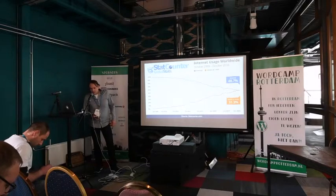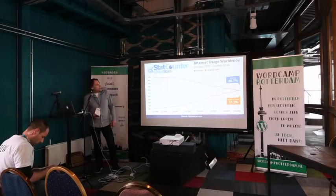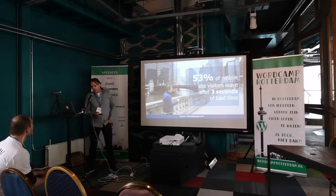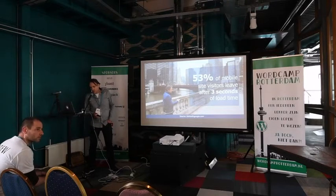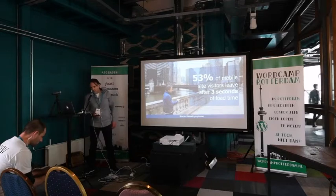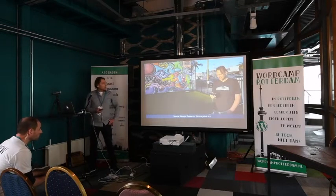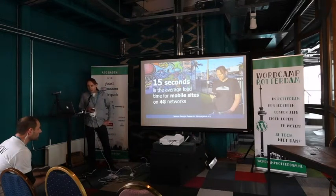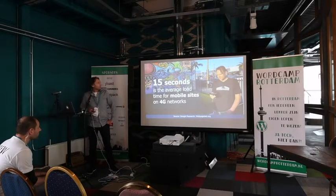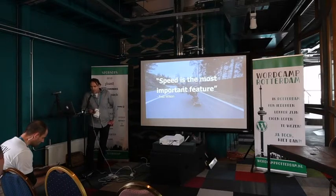You probably already know that mobile web traffic has surpassed desktop. But did you know that over 50% leave your mobile website if it takes three seconds or longer to load? So if you leave them with a blank screen or loading screen, they're going to be out of there. According to Google, the average time for a mobile website is nowadays 15 seconds. Speed is the most important feature — it's a quote by Fred Wilson.